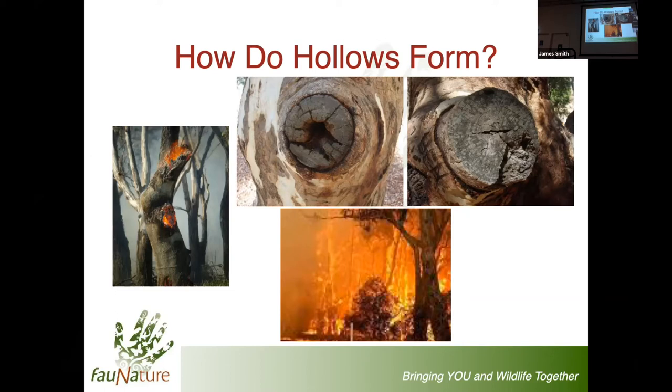Everything from tiny invertebrates a few millimetres long up to our largest species - a female powerful owl standing about 60 centimetres tall - utilise these hollows. When heartwood first gets exposed, the wood has quite a high relative humidity. As it dries out it shrinks and cracks. Fungal spores and bacteria land, slowly breaking down the cellulose. Over time, parrots in particular will have a go at that wood, and slowly the cavities within the middle of the tree get exposed to the outside.